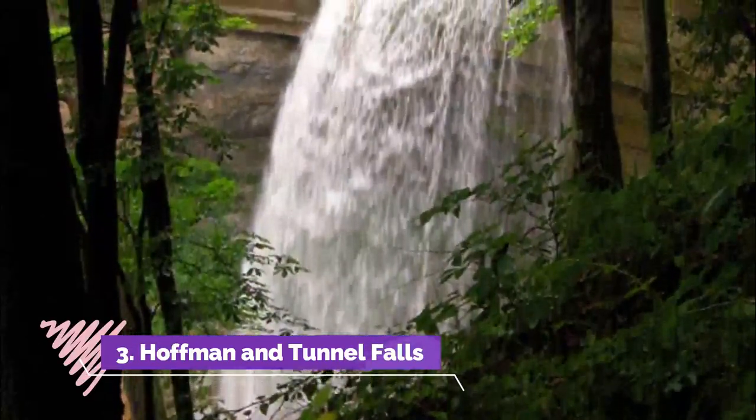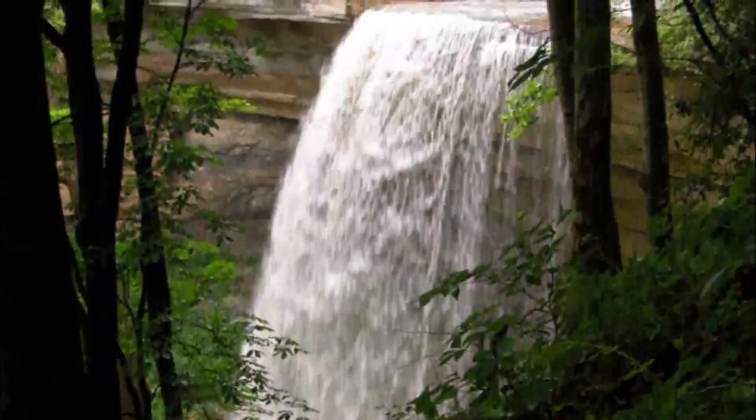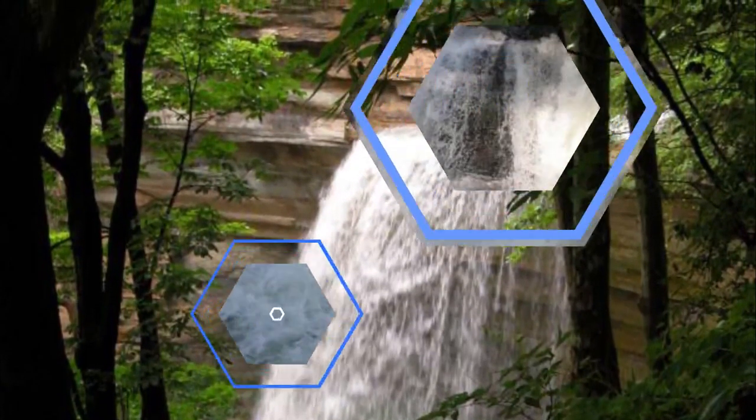Number three: Hoffman and Tunnel Falls. Hoffman and Tunnel Falls are part of Clifty Falls State Park and the 3.4 mile hike mentioned above. To take the loop, hikers need to pick up Trail 5, which leads from Little Clifty Falls to Tunnel and then Hoffman Falls.